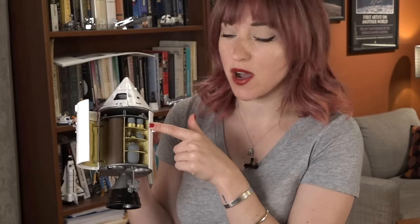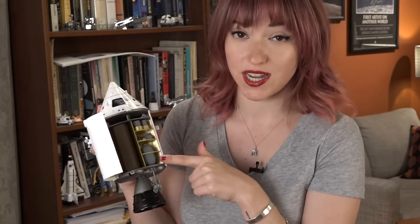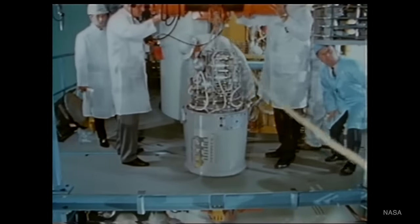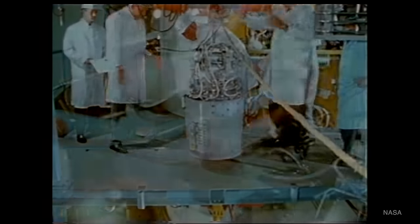The fuel cells inside the Apollo service module fed off the two cryogenic oxygen tanks and the cryogenic hydrogen tank. The electrochemical reaction between oxygen and hydrogen produced electricity, heat, and water the crew could drink during the mission.